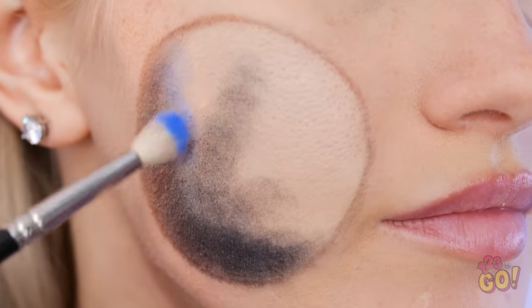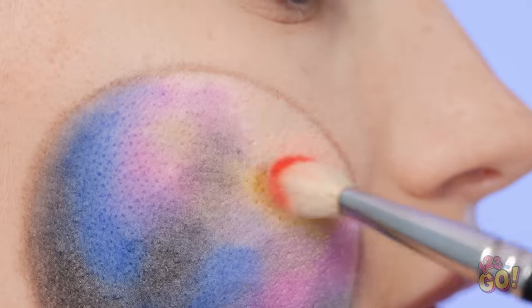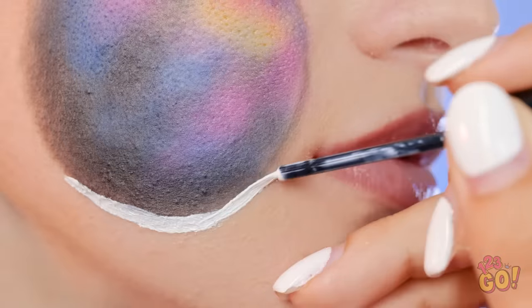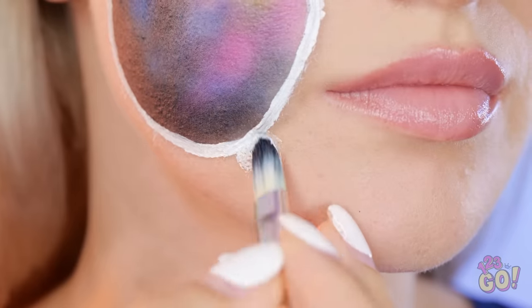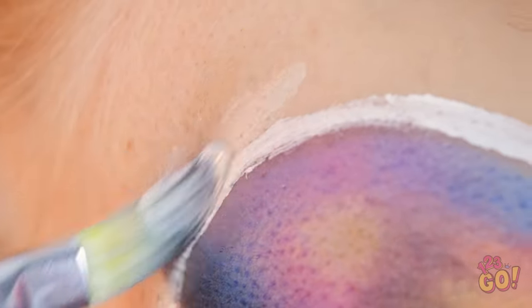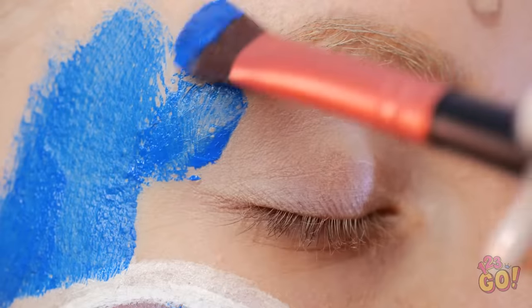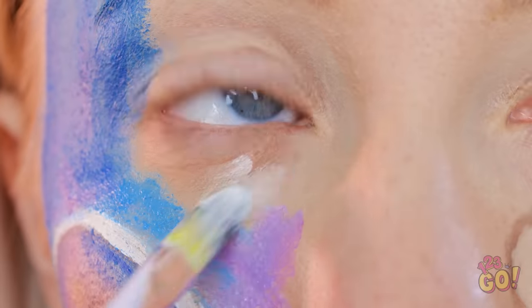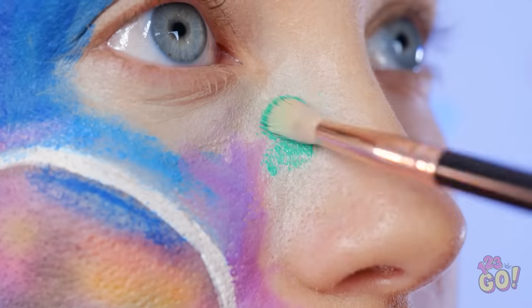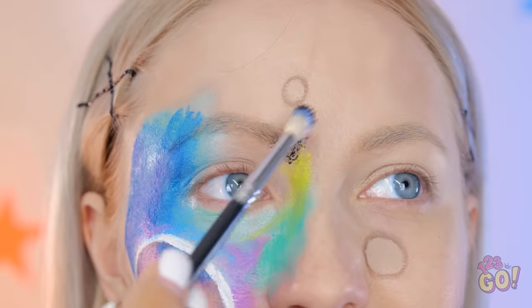Then blend in a bright blue hue, then some magenta on the other side. The key to this is blending very well, no matter how many colors you use. Then outline the planet with white and make sure the white is thick enough. Looks fabulous so far! Once that's finished, blend a light layer of white in the surrounding space, and then you can start using blue over here! Be sure to close your eyes for this part. You can even put on some purple! Check out that gorgeous turquoise — that'll really make your eyes pop! Along with some neon!